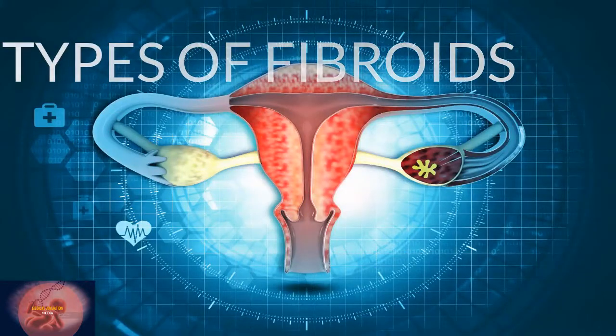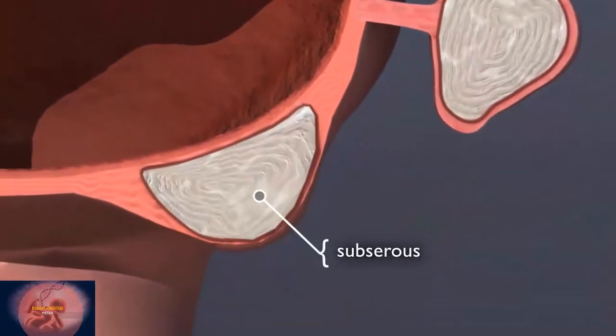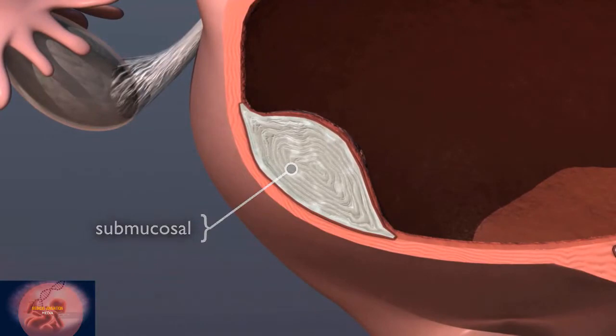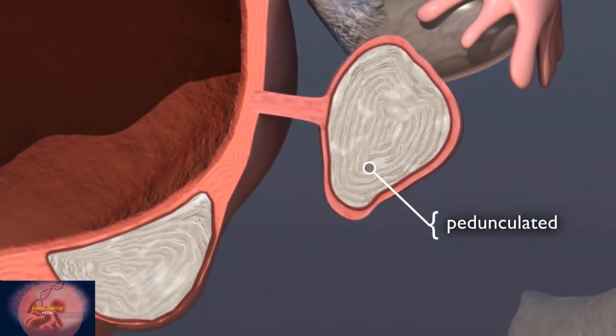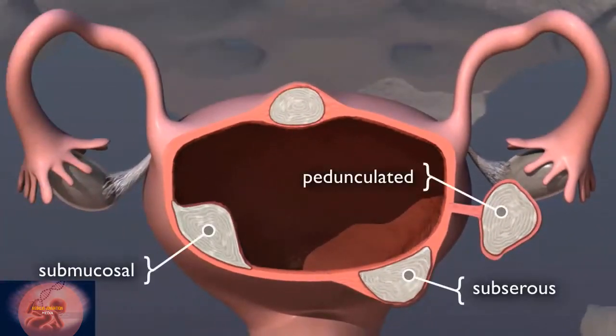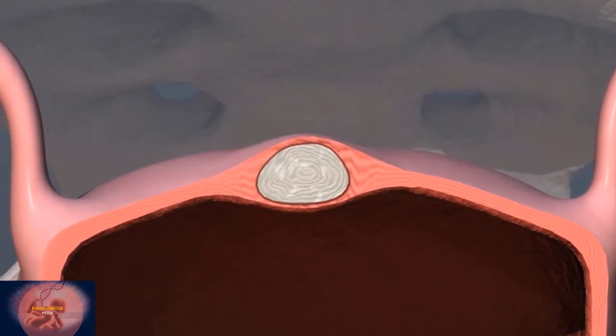Three primary types of fibroids are: subserosal fibroids on the outside wall, submucosal fibroids partly in the cavity and partly in the wall, and pedunculated fibroids connected to the uterus by a stalk. Many women have single or multiple fibroids, sometimes of different types, ranging in size from as small as a pea to larger than a cantaloupe.